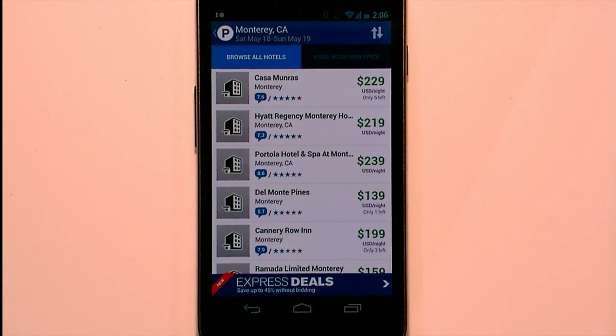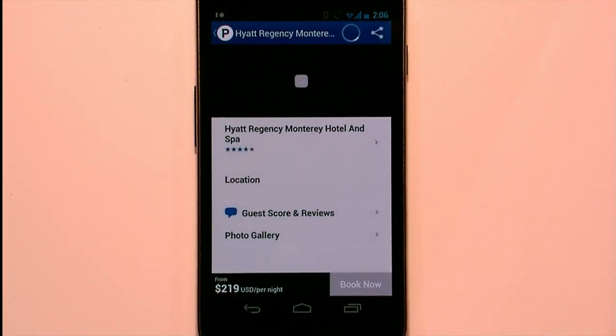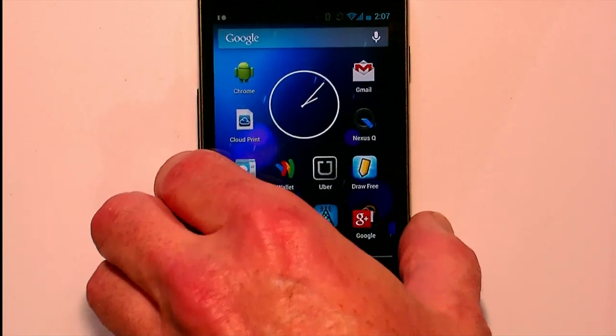Here we go — a couple of good choices. We'll pick the Hyatt Regency Monterey. We can browse through the hotel amenities, look at pictures, and check guest reviews. This is the normal checkout flow for hotel. As a first-time customer, I have not yet chosen my Google sign-in or Google Wallet method of payment. We may need to switch wireless networks.